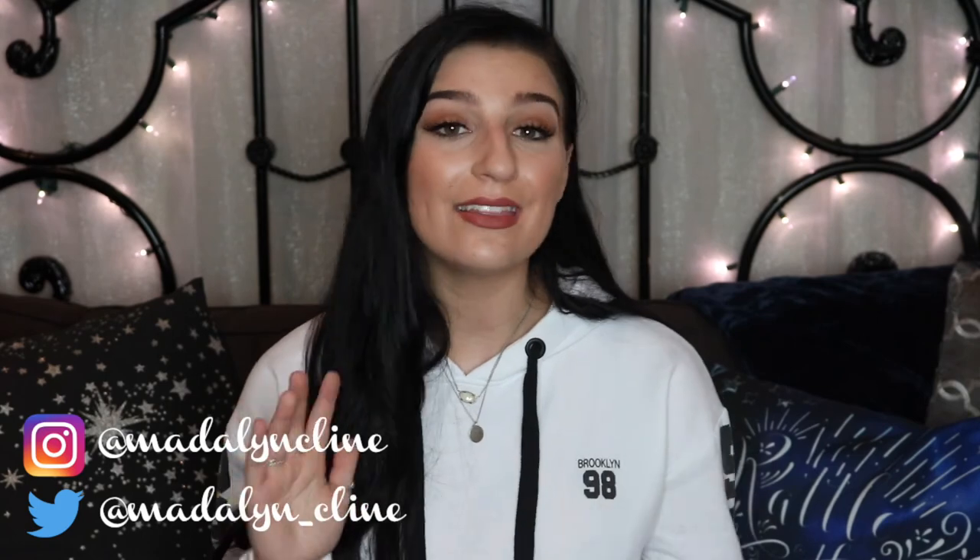Hey guys, welcome back to my channel. If you're new here, welcome. So today I thought it would be fun to do a little film room tour.